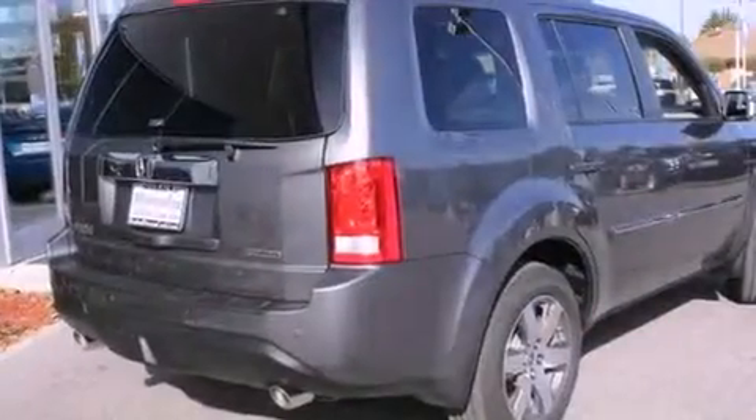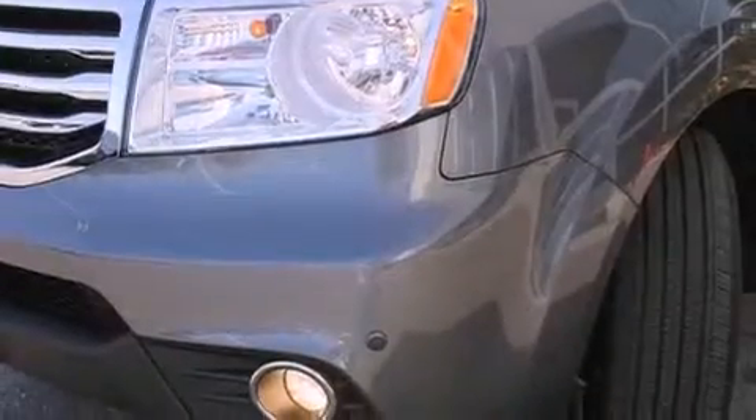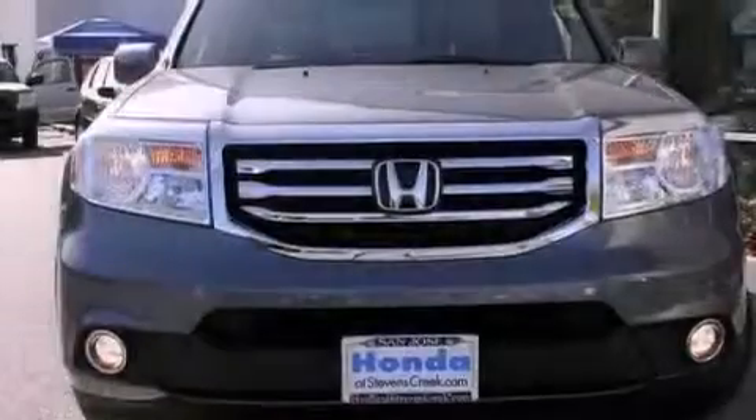All of the following features are included: a power moonroof, heated front seats, cruise control, a CD player, a passenger side vanity mirror, a security system, prime fog lights, a traction control system, air conditioning with automatic climate control, and a navigation system.